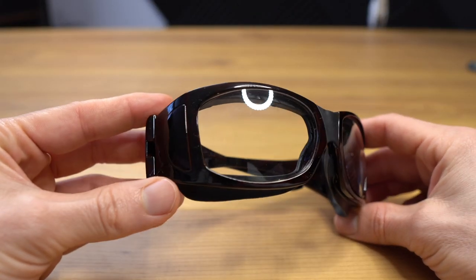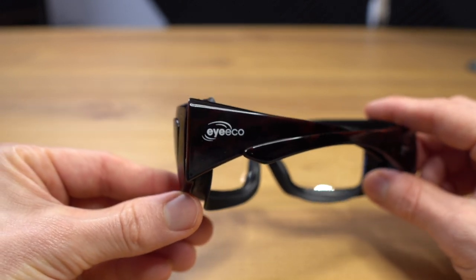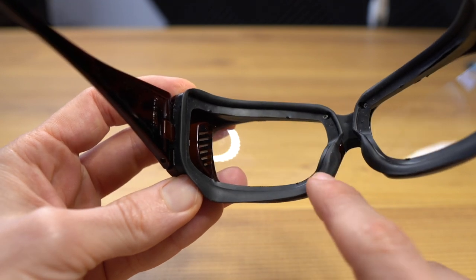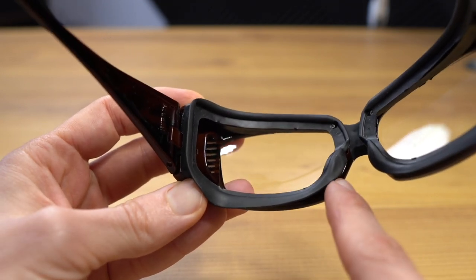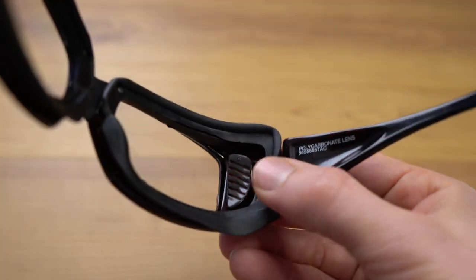I've tried a couple of different brands of moisture chamber glasses, and this is my favorite. It's from Eye Eco, and they have a patent on this exact design — they call it moisture release eyewear. Most moisture chambers have a rubber gasket around the outside, similar to swim goggles, which seals around the eyelid to prevent tear evaporation.